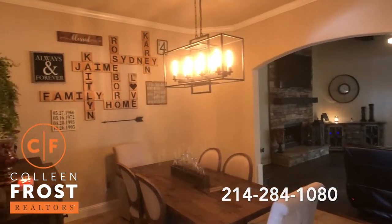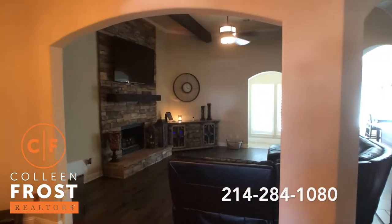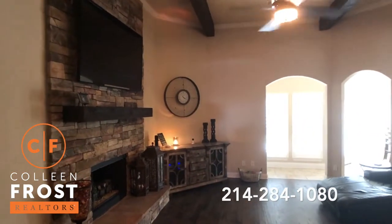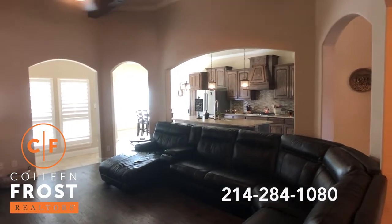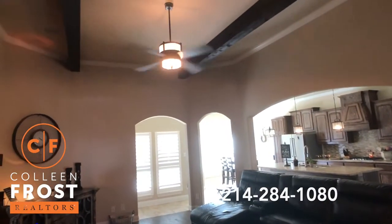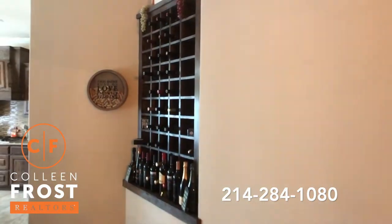Formal dining room. Surround sound — you can hear the music as we tour the property. Gorgeous family room with hardwood floors again and views back into your kitchen area. I love the wood beam ceilings. There's a great built-in wine area here.